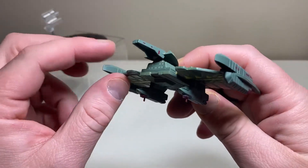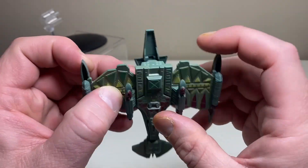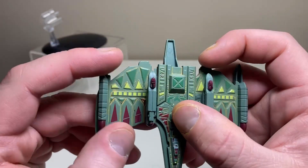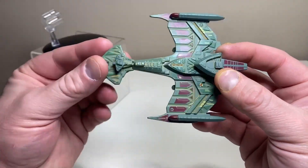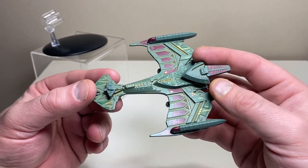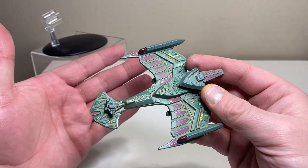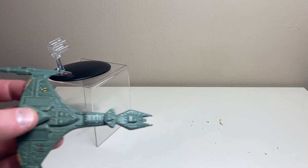It shares a lot in common with the Vor'cha class, except for this kind of back mohawk thing, and again a very flat back — though it does have some painted gold detail. The nacelles have some molded detail. Overall, I don't think it's terrible, but I've seen a lot of comments calling it terrible, and I do agree this is just not one of Eagle Moss's better efforts.